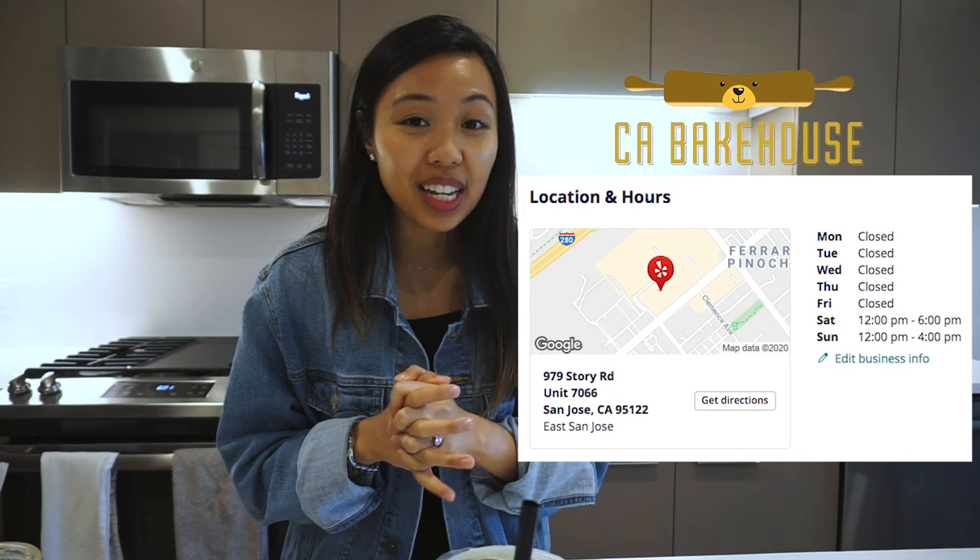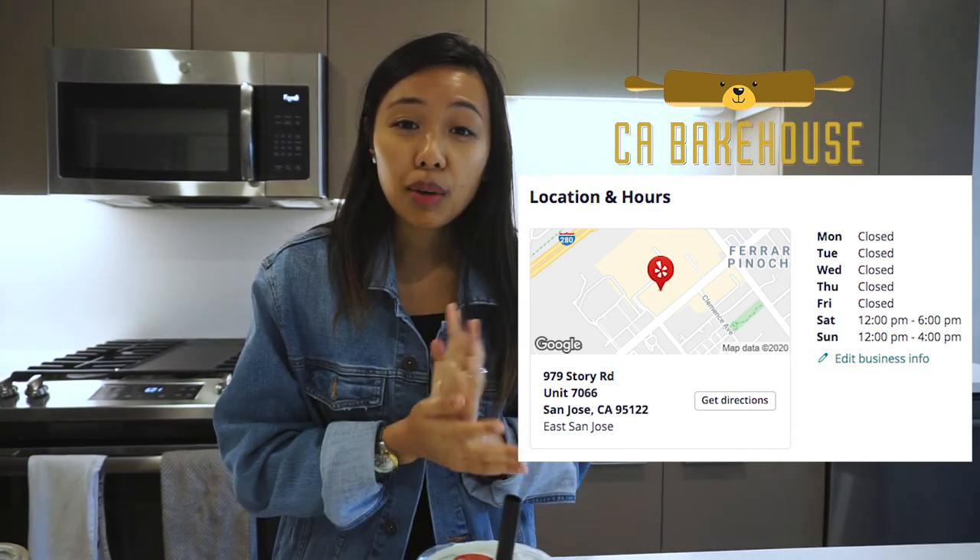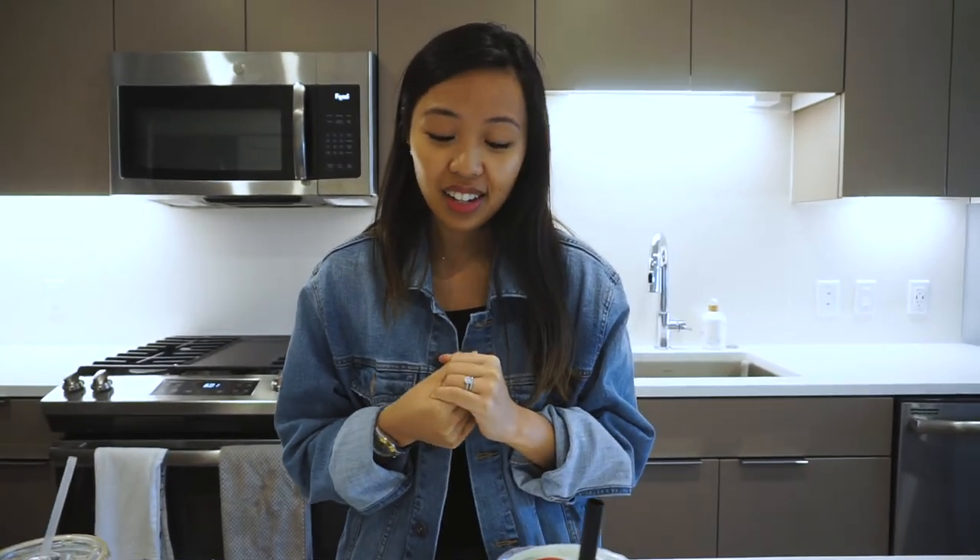That concludes the taste test — I hope you guys liked it! If you've never tried pandan before, make sure you try it and let me know what you think of the flavor. It's amazing, it reminds me of childhood and things our family would cook. If you want to try any of these specific items, go to CA Bakehouse in East San Jose. Support small businesses — Tommy and I own one too. Please subscribe, comment below if you watched, and I'll see you guys in the next video!